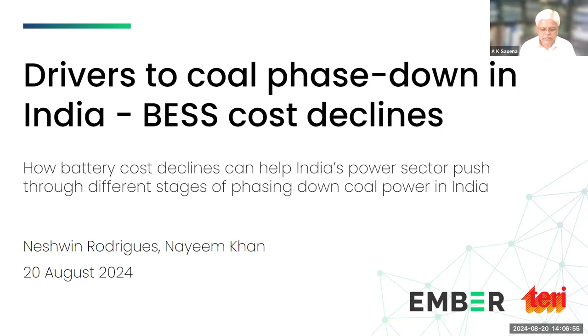Achieving the 500 gigawatt non-fossil fuel-based capacity target by 2030 requires scaling up renewable energy capacity, especially solar power, which is available substantially across the year and widely across states. However, solar power is available only during daytime and wind energy is seasonal and concentrated in certain areas.